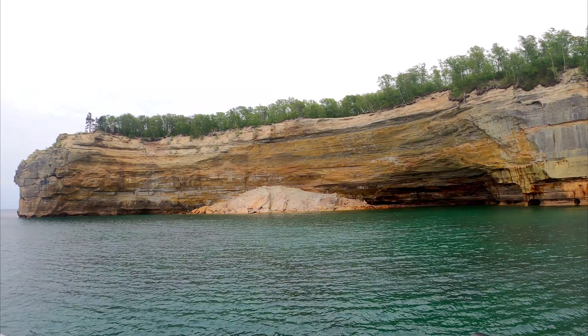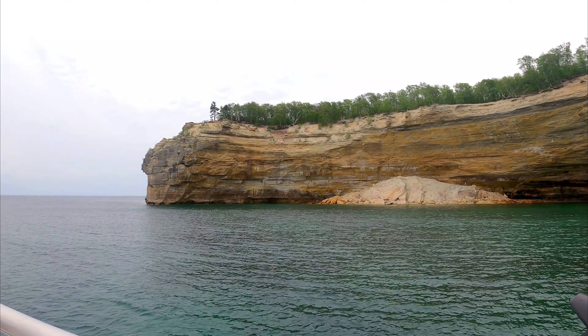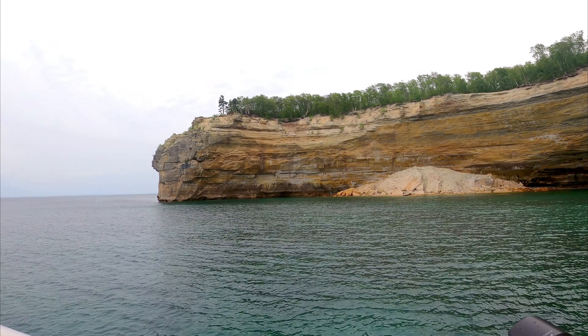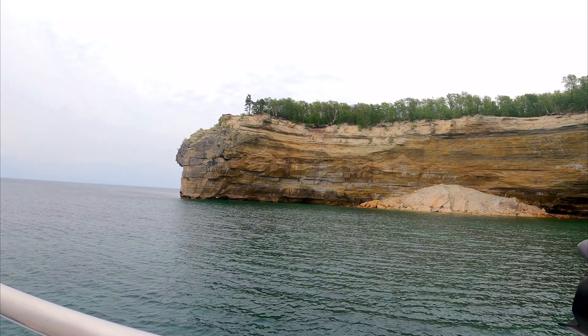The next formation we're about to see is Indian Head Rock. The Native Americans called him the Great Spirit. As you can see, his chin is at the water level, halfway up the rock cropping is his nose, and then his forehead slants into the trees.